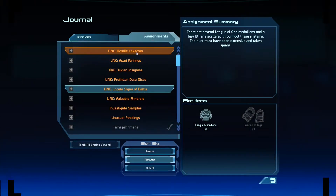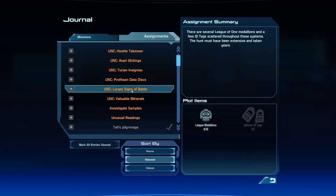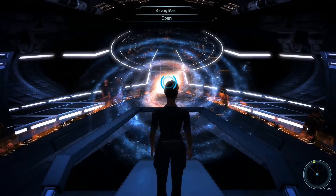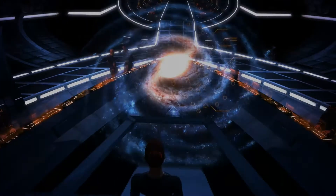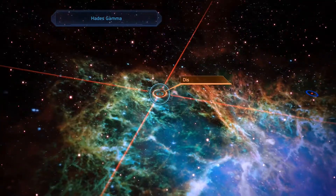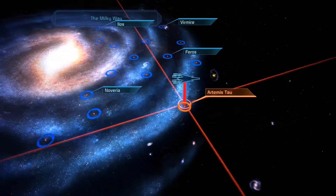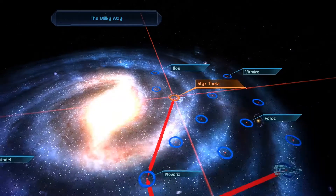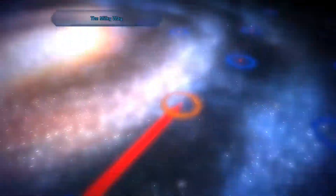Alrighty, I'm back on the Normandy and, oh gosh, I'm running out of assignments now. I think I'm gonna take on this Unusual Readings one. While on the Citadel, you uncovered an Alliance Patrol report — one of the patrols mentioned some strange activity in the Hydra system of the Argos-Rho Cluster. So I need to go to Argos-Rho, Hydra. I explored the other solar system called Dis and there's one planet to land on, so I figure I probably need to come back here later. I'm not gonna drop there now because I don't know if there's a quest or follow-up.